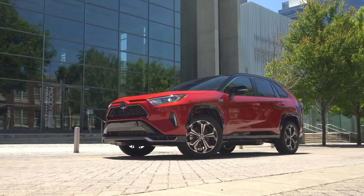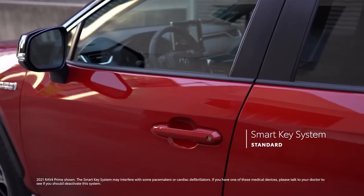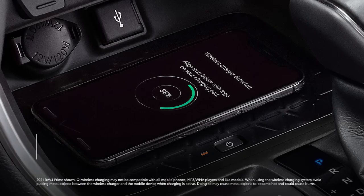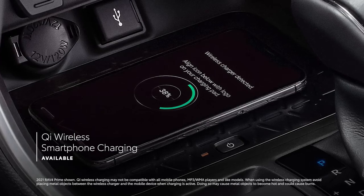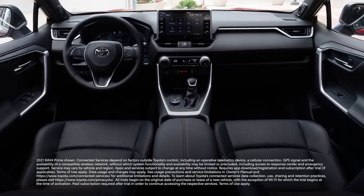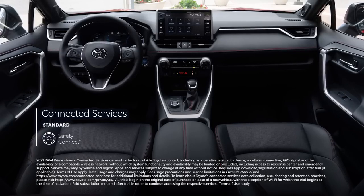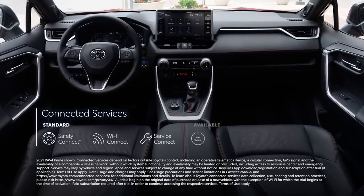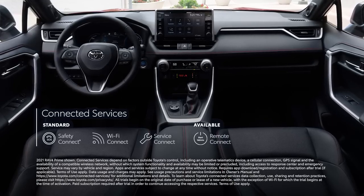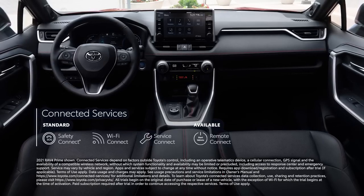RAV4 Prime is also decked out with a variety of high-tech conveniences, including a standard smart key system, 5 USB ports, an available 10-inch head-up display, and standard Qi wireless smartphone charging on XSE. It also comes with a full line of available connected services, including Safety Connect, Wi-Fi Connect, Service Connect, and for XSE, Remote Connect — which has a built-in charging station locator, charge management features, and remote climate settings to help achieve a comfortable temperature before entering the vehicle.